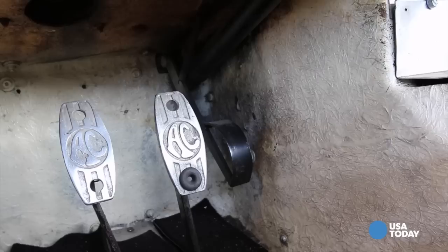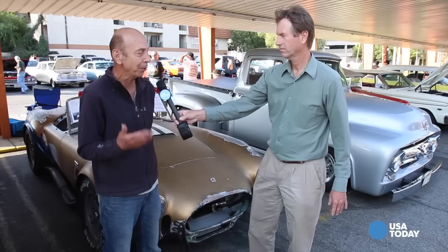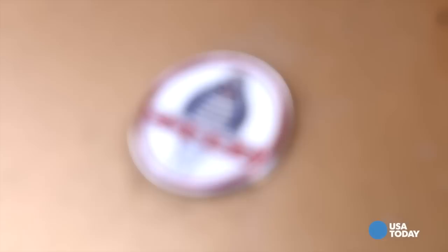You've owned other Cobras. What do you love about this one? Well, this one I fall in love with because it's so original. And if you go to Shelby or Cobra events, people don't see that, and they get real excited. It creates a lot of interest and excitement, so it always draws a crowd at these shows.